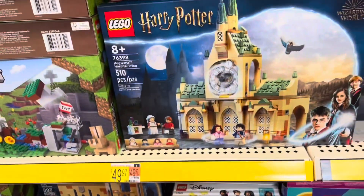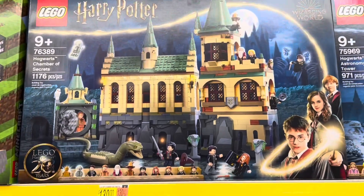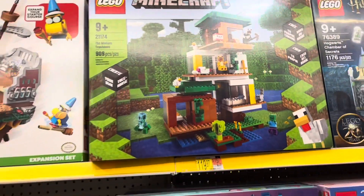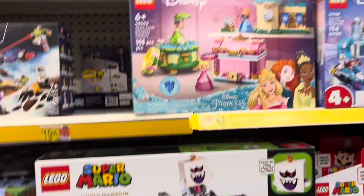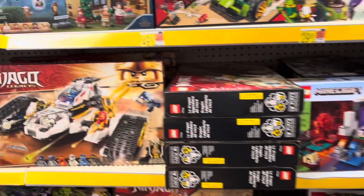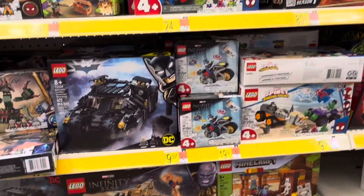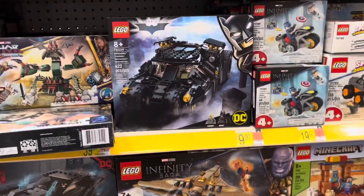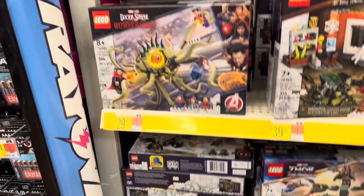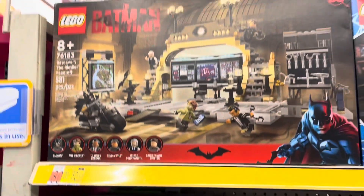Lego does a good job of distribution with their sets, able to get them out to stores in a timely fashion, where some of the other things we collect aren't that good about it. And a little Batman, little Marvel all mixed in together, and there's the Bat Cave.